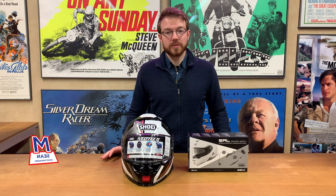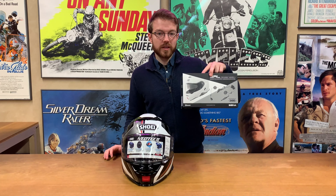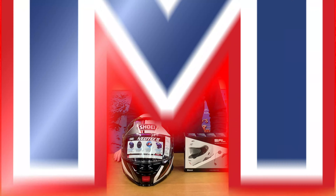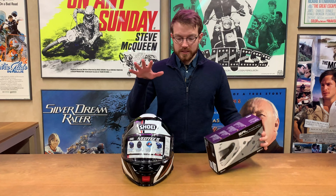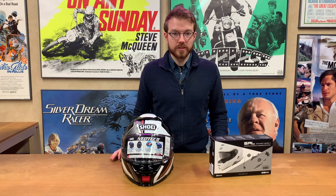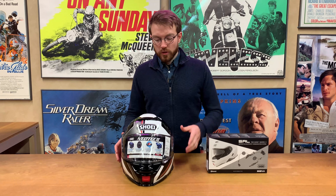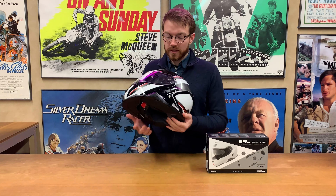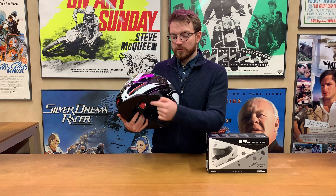I'm Sean from Motor Legends and today I'm going to be talking about the SRL kit for the Neotec 2, which is their communication system. The SRL kit is an integrated system made for the Shoei Neotec 2. You could potentially fit another kit to this but this is the one that's really designed for this helmet because it fits in really beautifully.